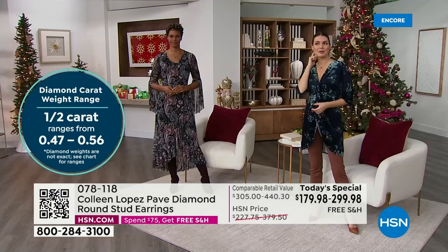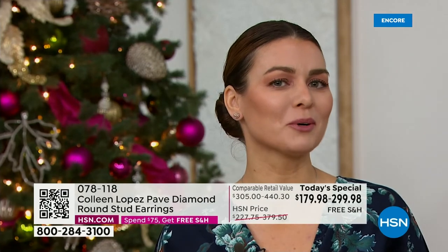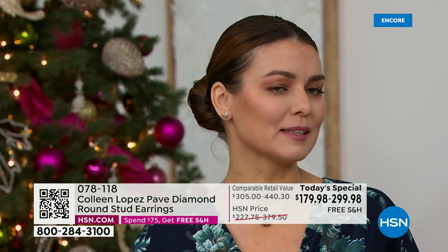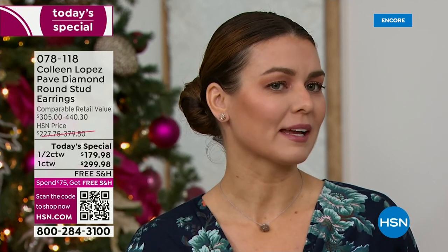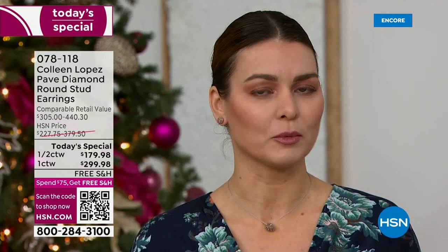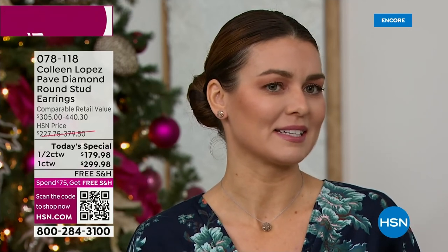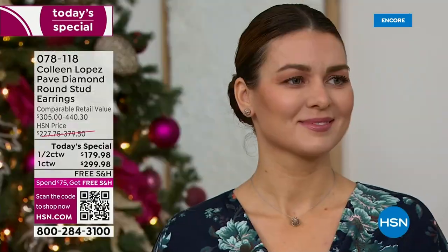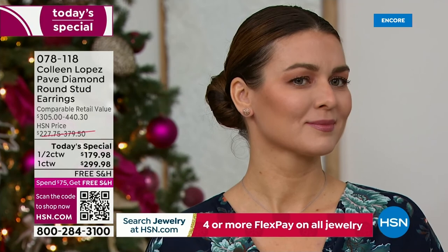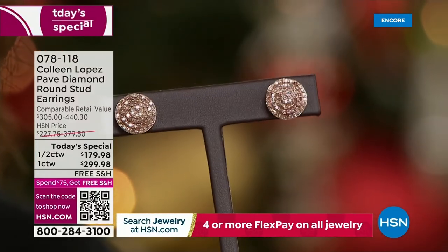I switched from the white to the champagne and it's so hard to pick — I think I love the white a little bit more, but I love both. This size is perfect for my ear; it's not overpowering. I can go from very formal — I'm going to a black-tie wedding next month — to day-to-day casual. The half-carat total weight looks like a one carat, and the one carat looks like four carats. All you see are diamonds, no prongs.